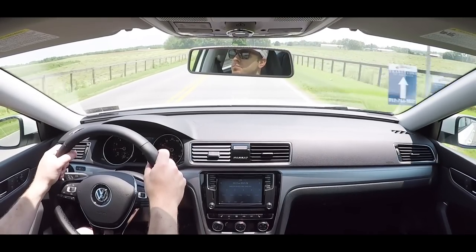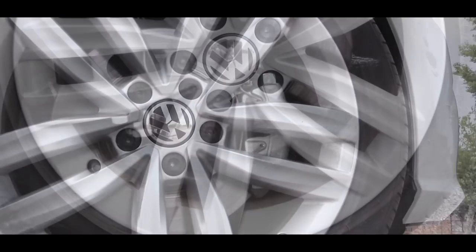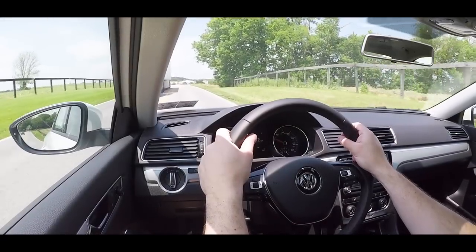To go along with that acceleration, braking is equally important. Up front on the Passat you will find 12.3-inch ventilated front discs, and in the back 10.7-inch solid rear discs. As far as the braking feel goes, definitely no issues with that.